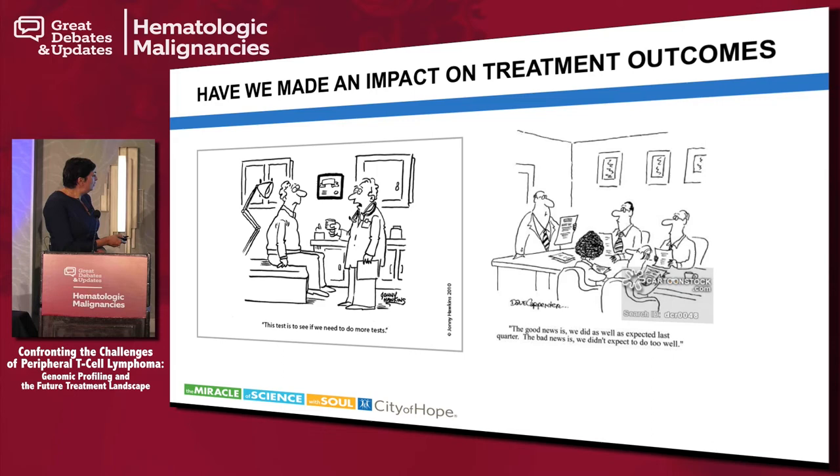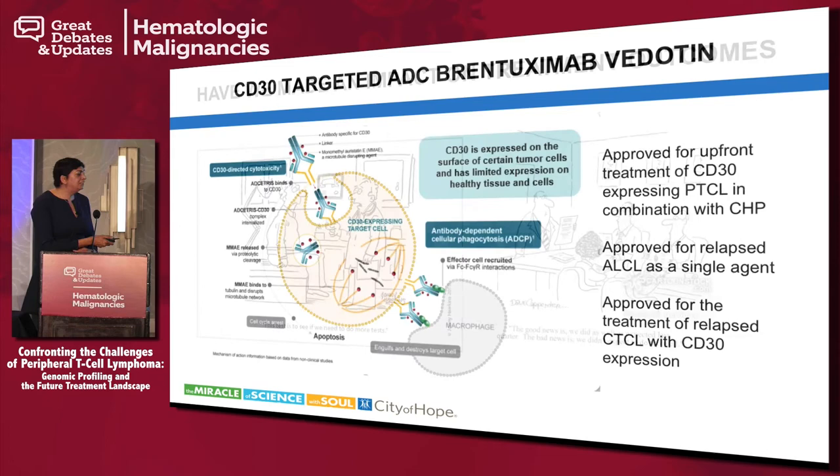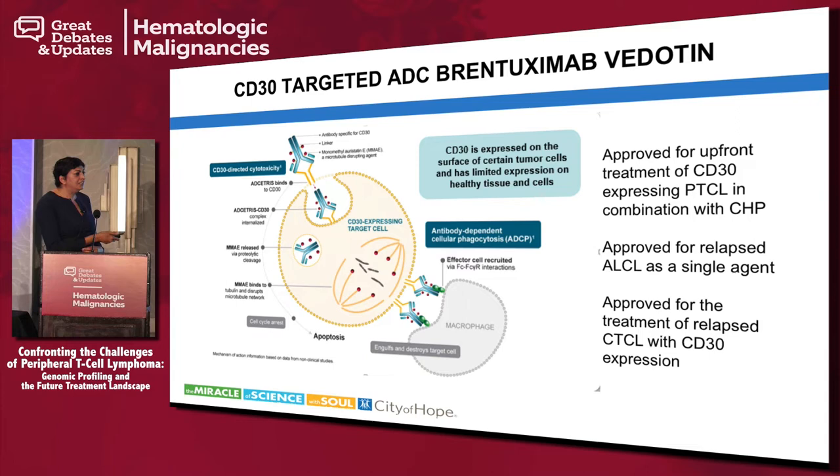The star so far in treatments is the CD30-targeted therapy using brentuximab vedotin, a CD30-targeted antibody-drug conjugate. It is approved for Hodgkin's lymphoma, and in the T-cell world it is now approved for upfront treatment of PTCL in combination with CHP chemotherapy — vincristine was dropped due to neuropathy. It was approved earlier for relapsed ALCL, and is also approved for treatment of CD30-expressing cutaneous T-cell lymphomas.